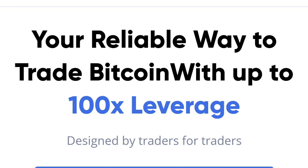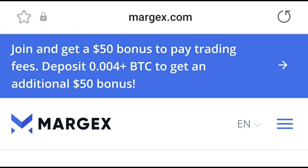Margex is very simple to use, very user-friendly. You can hop right in, make a deposit, and once you make a deposit you will automatically get a 50% bonus — as long as you deposit 0.004 BTC to start trading.